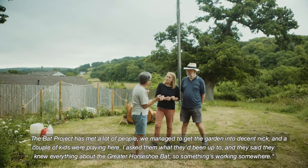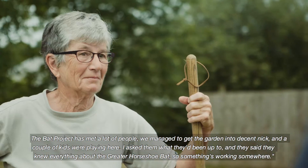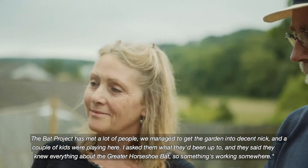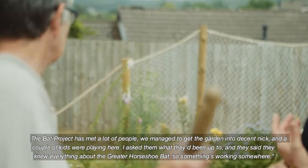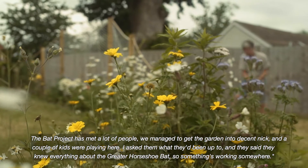The Bat Project has met a lot of people. We managed to get the bat garden into decent nick and a couple of kids were playing here. And I asked them what they'd been doing and they said, "Oh, I know everything about the Greater Horseshoe Bat." So something's working somewhere.